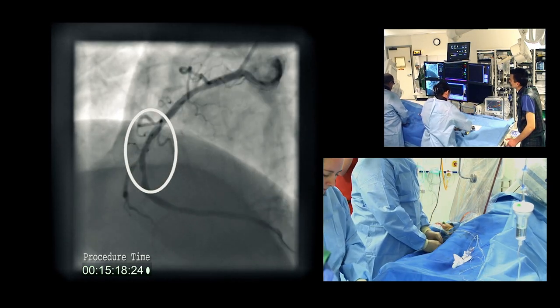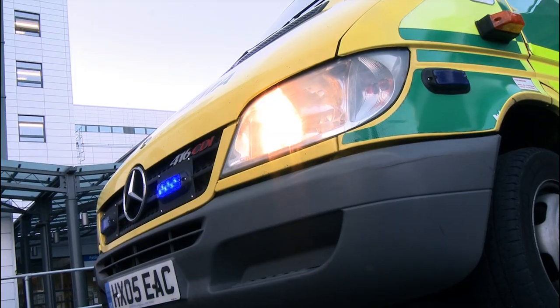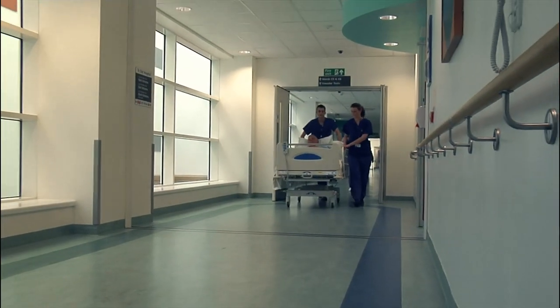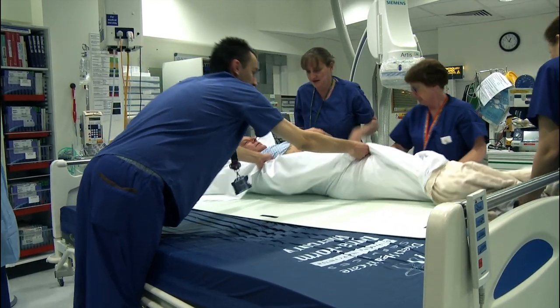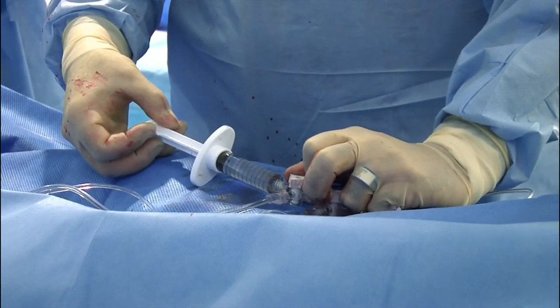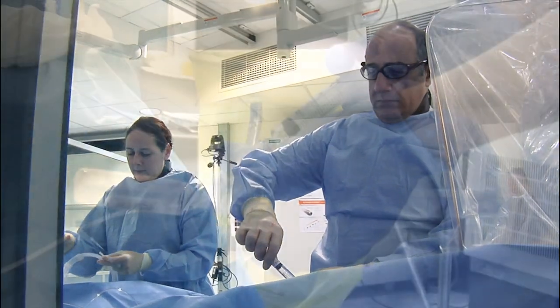I think the procedure today was really a tribute to the whole team — from the moment the diagnosis was made at the patient's home by the paramedics. They very speedily brought the patient to us. The whole team here was ready and prepared, and everything went extremely smoothly. A very successful case. The patient had minimal duration of ischemia. The door-to-balloon time was somewhere in the region of 20 minutes. It really is a tribute to the team. They did fantastically well and the patient should do very well indeed.